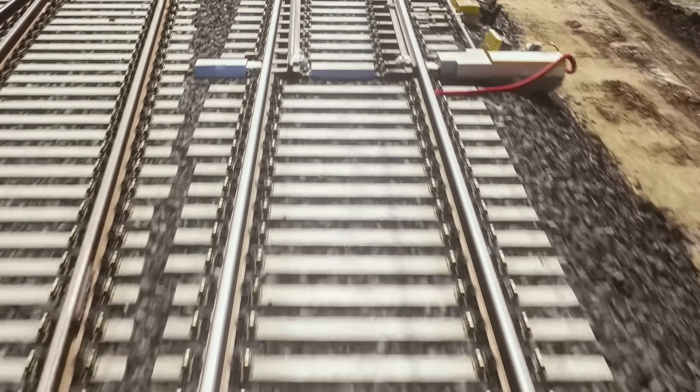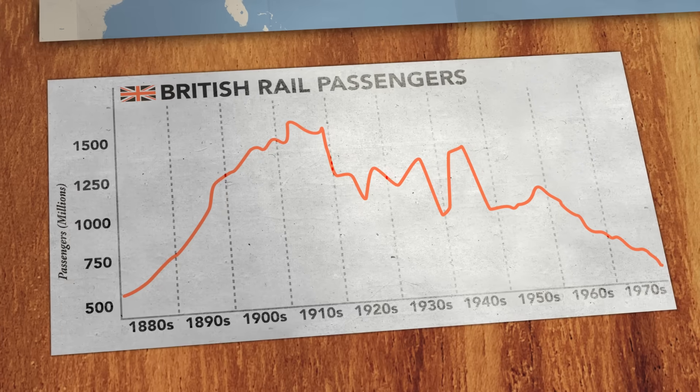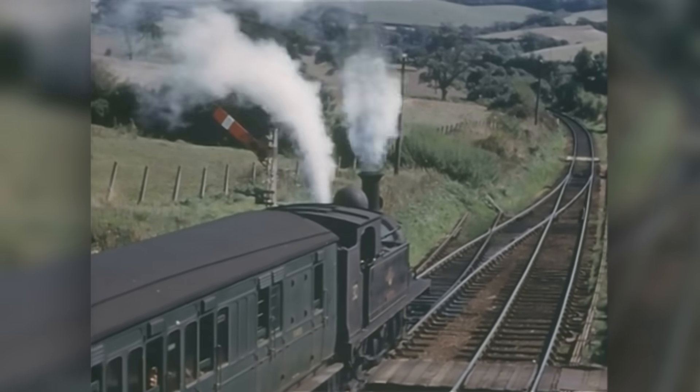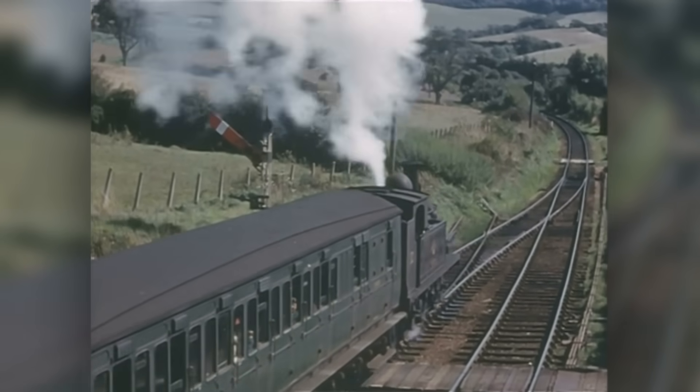In the 1960s, railways were in trouble. In developed countries, ridership was plummeting and railways were in decline. In Britain, some routes were still served by steam locomotives, and the public was beginning to view rail as slow and outdated.